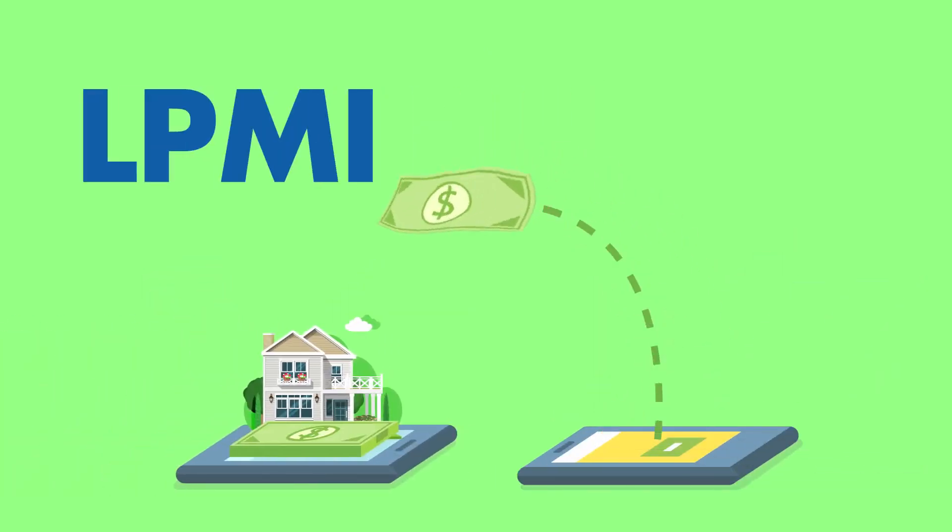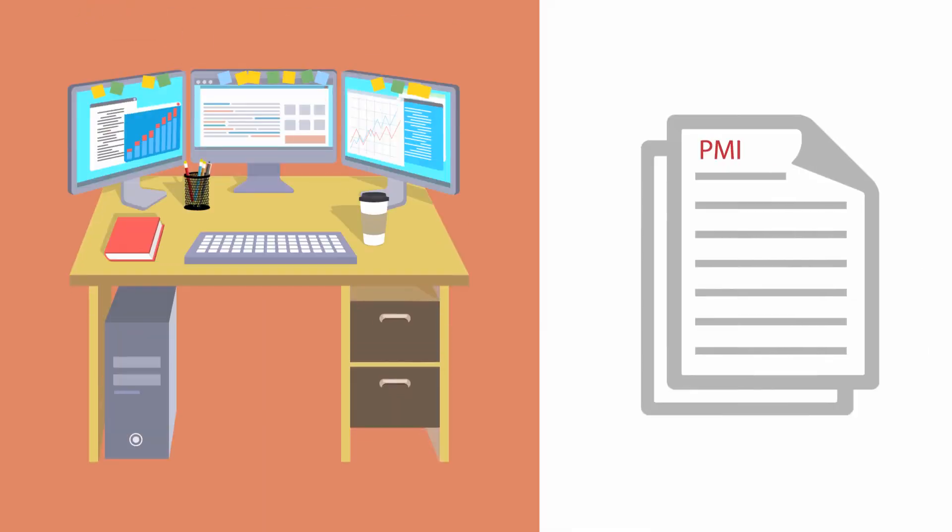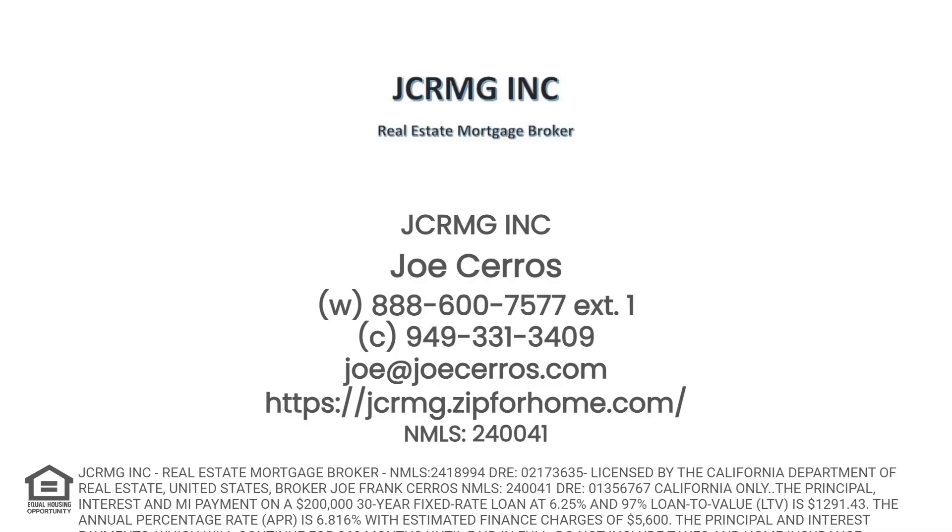Typically, the overall monthly payment on a loan with LPMI is less than a loan with BPMI. And whichever type of mortgage insurance you choose, we'll monitor your loan after closing and let you know when you're eligible to remove the PMI, or possibly refinance into a lower interest rate.